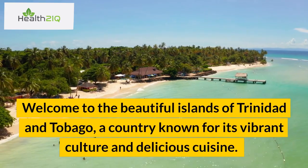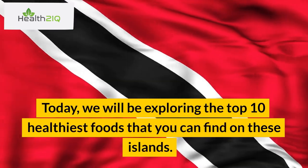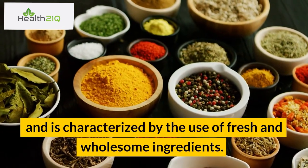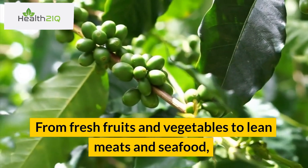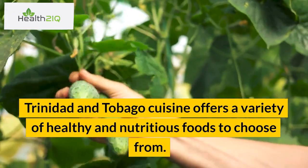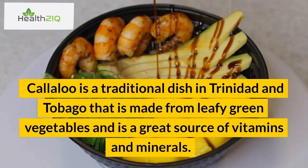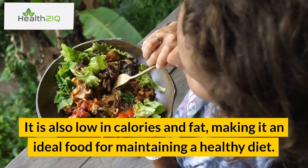Welcome to the beautiful islands of Trinidad and Tobago, a country known for its vibrant culture and delicious cuisine. Today, we will be exploring the top 10 healthiest foods that you can find on these islands. Trinidad and Tobago cuisine is influenced by African, Indian, Chinese, and European cultures, and is characterized by the use of fresh and wholesome ingredients. Number 1: Callaloo. Callaloo is a traditional dish in Trinidad and Tobago made from leafy green vegetables and is a great source of vitamins and minerals. It is also low in calories and fat, making it an ideal food for maintaining a healthy diet.